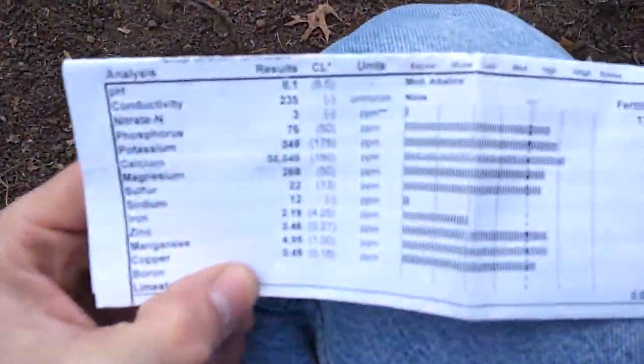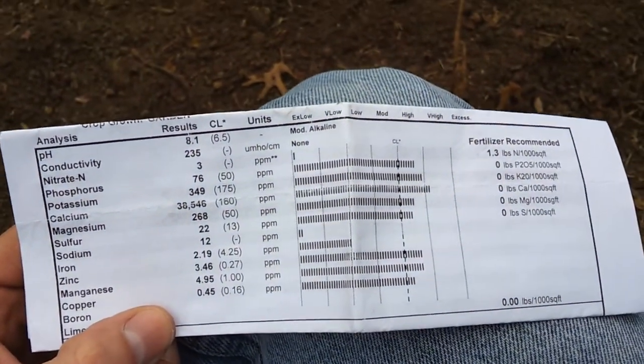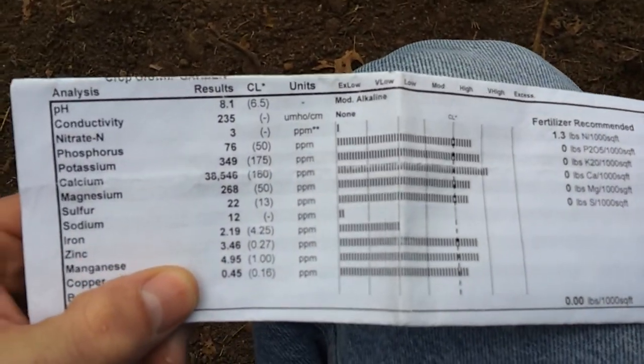We made up for the small tiller in time, and got it all tilled. I've got my soil sample here - see if you can read it. It shows a pH of 8.1, and everything looked great except the nitrates, which are really low. They recommended 1.3 pounds of nitrates.